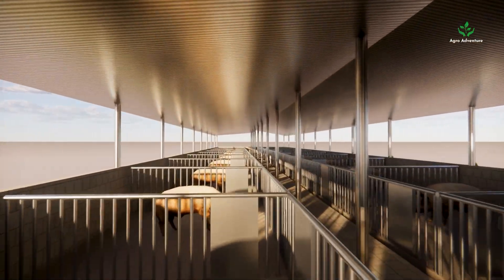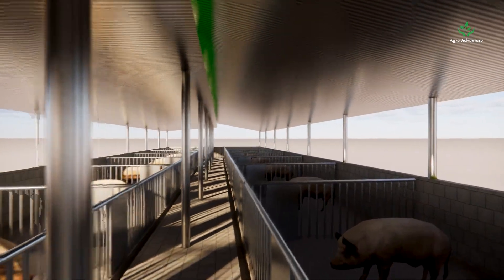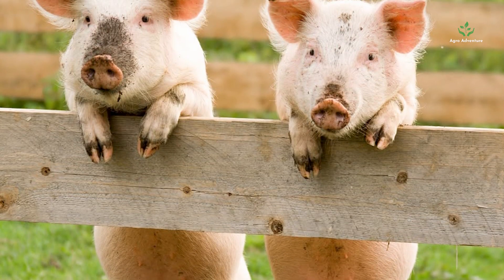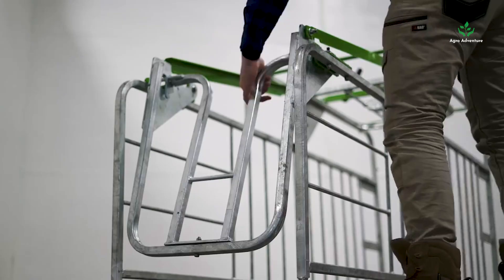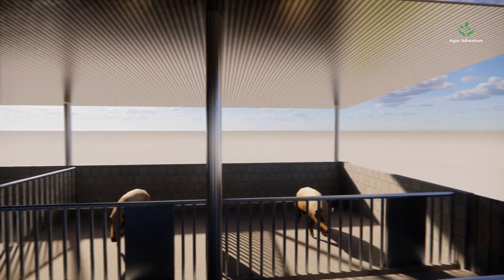For layout optimization, smart design minimizes wasted space. Separate zones for feeding, resting, and waste management keep operations smooth. For building materials, durable, eco-friendly materials reduce long-term costs — think ventilated steel, insulated panels, or sustainable wood, depending on your budget and climate.